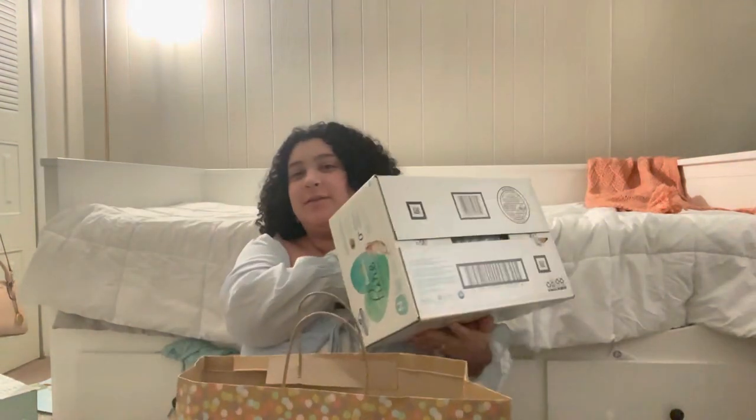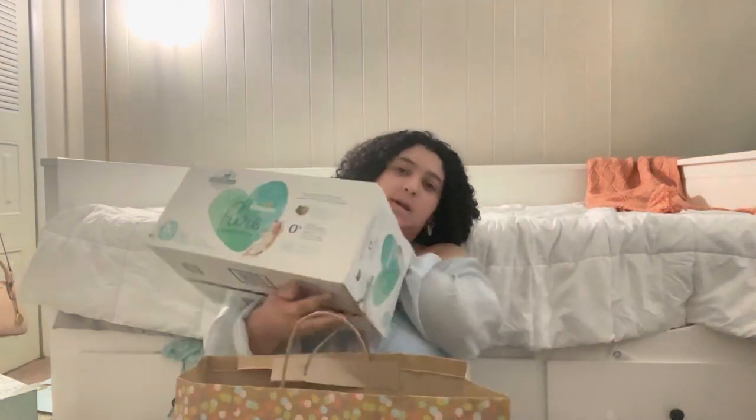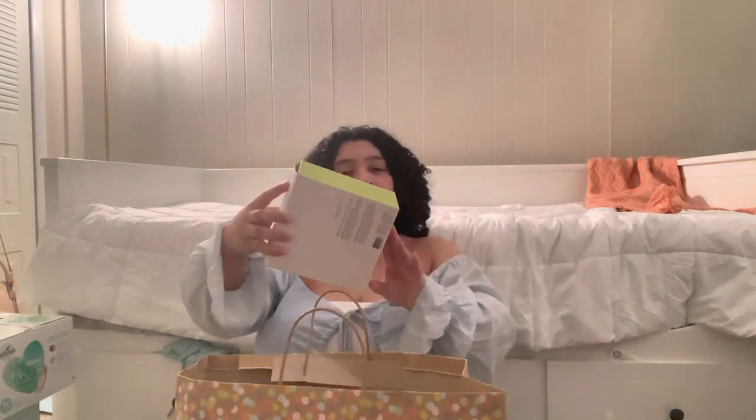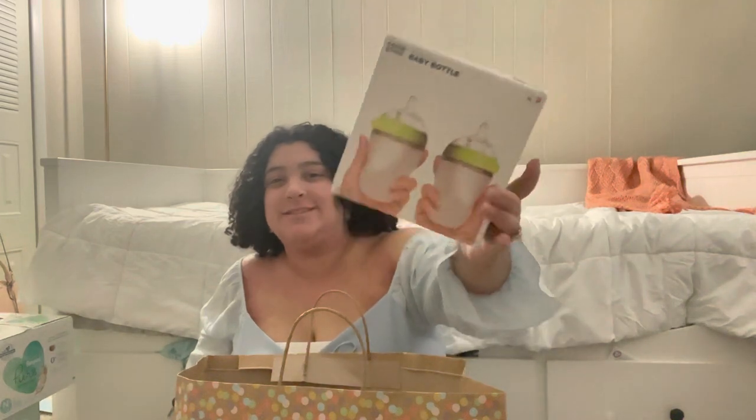Last but not least, we have a gift from Albert's cousin. She got us some Pampers Pure newborn diapers and another pack of eight-fluid-ounce Komotomo bottles. And that is it for everything we got from this baby shower!